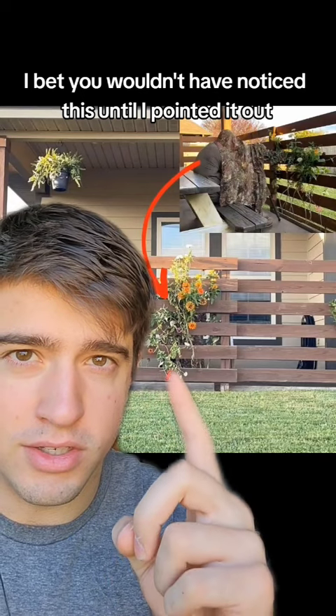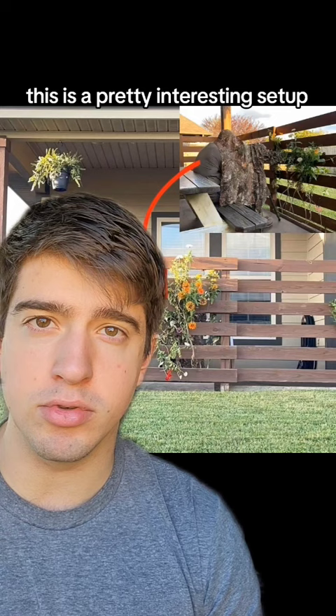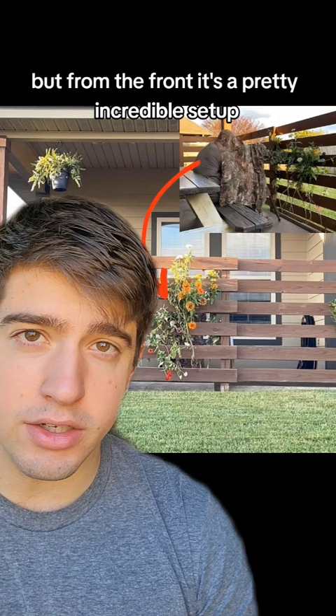I bet you wouldn't have noticed this until I pointed it out. This is a concealed observation post inside of some flowers that are hanging off of this little fence line outside of this house. In regards to concealment theory, this is a pretty interesting setup. There's certainly some flaws with it — there's a little cover you can see in front of the sides — but from the front, it's a pretty incredible setup.